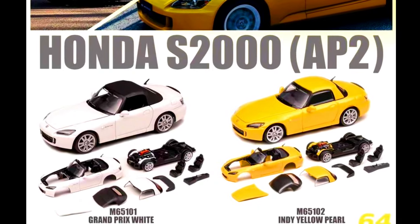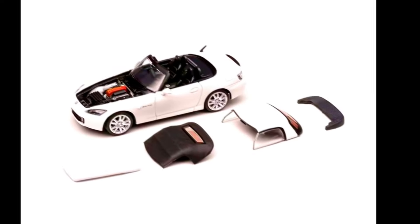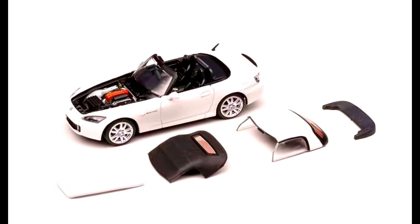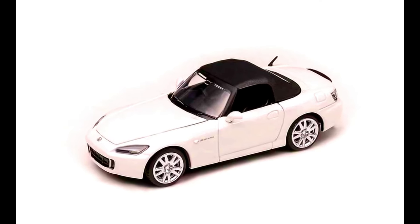And the last model for today's episode is by Motorhelix — a Honda S2000 AP2. Color of the car: Grand Prix White and Sunny Yellow Pearl. Made from Diecast. Releasing in January 2025.